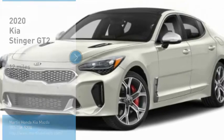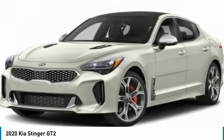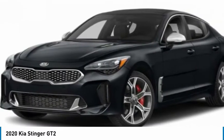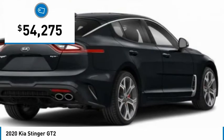Stop by and take a look at the 2020 Stinger. The Kia Stinger has a design that is sure to leave an impression. It offers the perfect combination of a sporty look coupled with a wide variety of luxurious features, and is priced below $55,000.